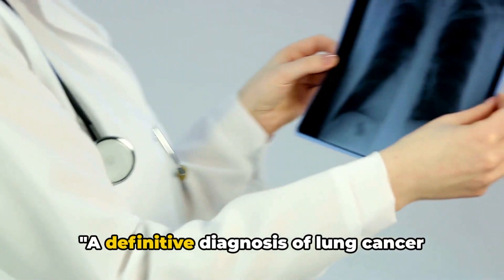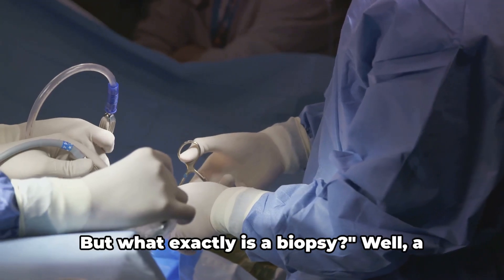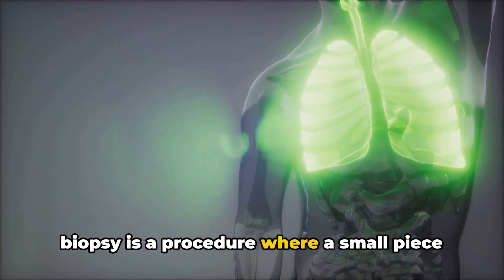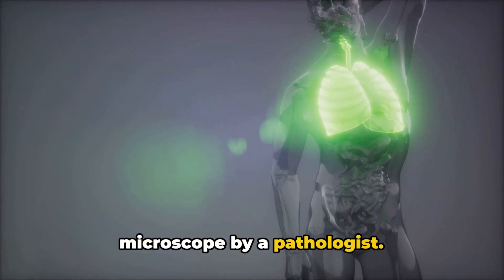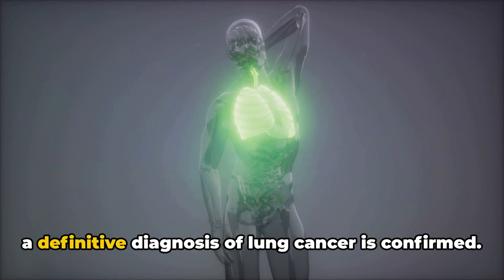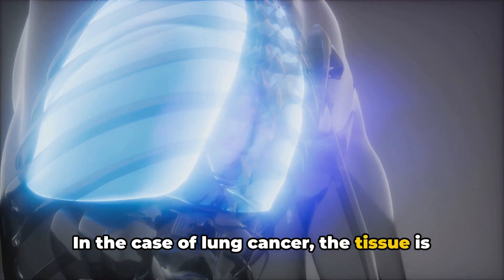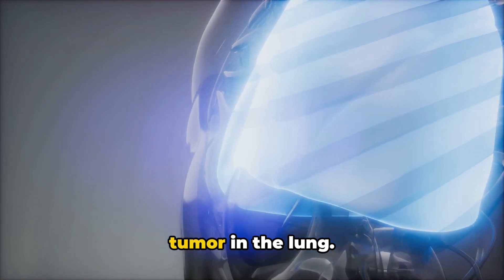A definitive diagnosis of lung cancer requires a biopsy. A biopsy is a procedure where a small piece of tissue is removed and examined under a microscope by a pathologist. If cancer cells are found in the tissue, a definitive diagnosis of lung cancer is confirmed. In the case of lung cancer, the tissue is typically obtained from the suspected tumor in the lung.